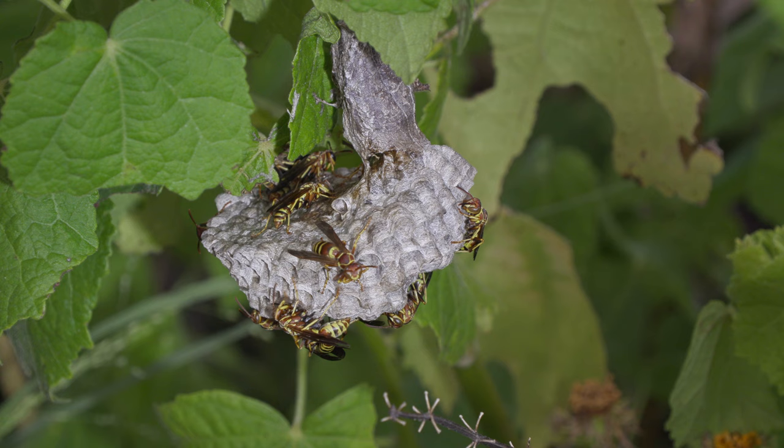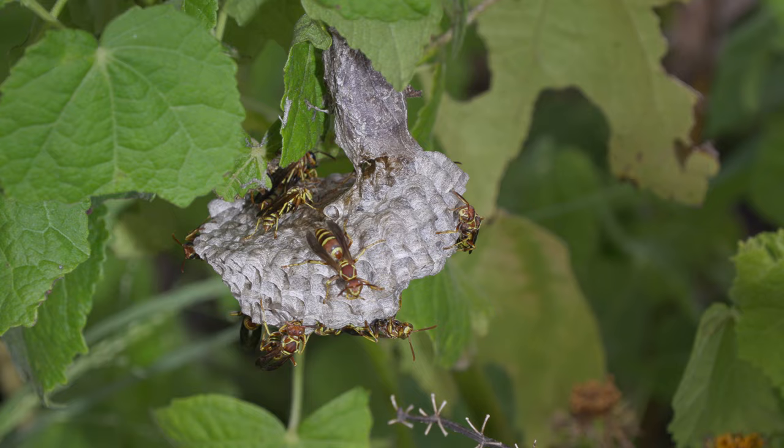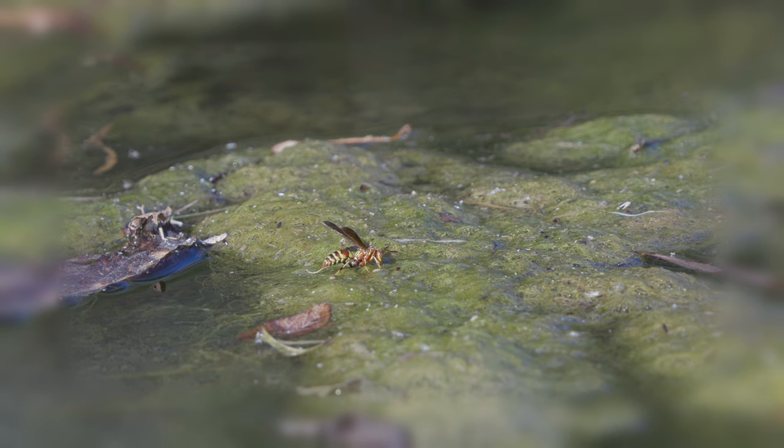They feed their young a caterpillar. They lay an egg, then they bring in a caterpillar before they seal off each cell. They also use water to cool the nest — they might go to the creek, collect water, bring it back, spit it on the nest, and then fan it with their wings to cool it down on a hot day. Here we see one of these wasps gathering water, maybe to build, maybe to cool.